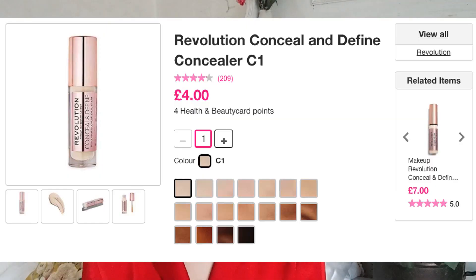Another medium coverage option I'd recommend is the Makeup Revolution Concealer — the one everyone was comparing to Shape Tape. It's not as full coverage or as matte; it's more of a skin-like finish and very inexpensive, but you go through it really quickly, so it's not the most cost-effective. They have now launched a bigger size which might be better.